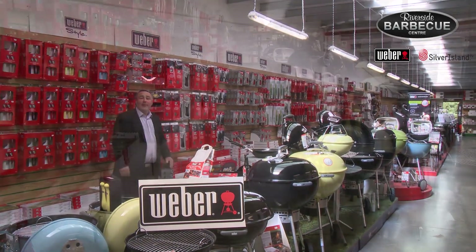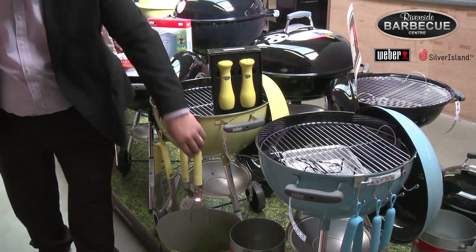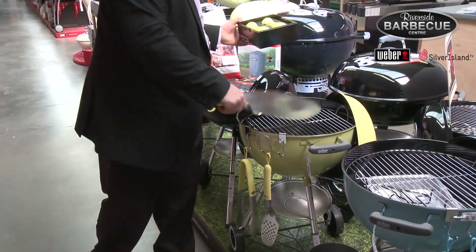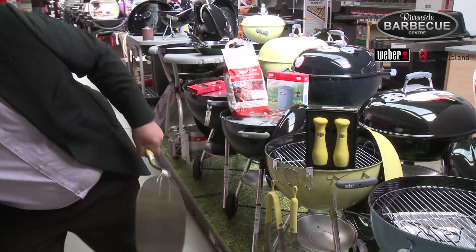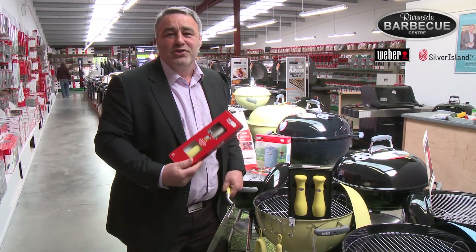The great thing about the new range of Weber barbecues is these stunning colours — from the blue wave to the lemongrass — right down to the accessories: the pizza paddle, absolutely fantastic and perfect for getting those pizzas off of the pizza stone, right down to the pizza stone cutter. Everything matches in colour — ideal for the ladies, absolutely lovely, gorgeous colours.